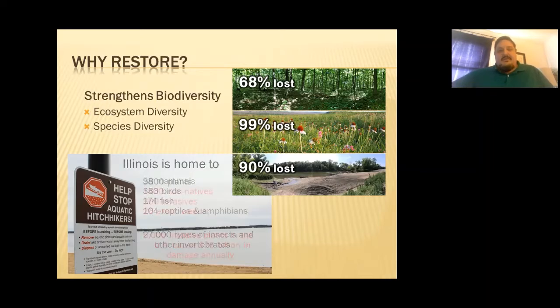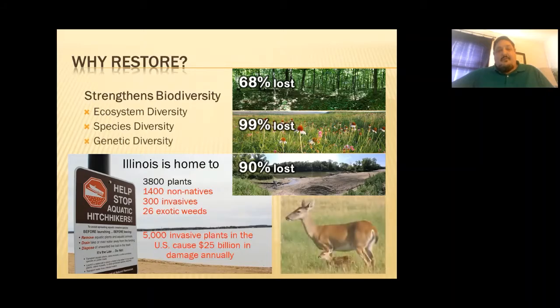For plants specifically, there are about 3,800 plants in Illinois, but 1,400 of them are non-native, 300 are invasive, and there are 26 exotic weeds on the really bad list — including buckthorn, honeysuckle, and kudzu. There are approximately 5,000 invasive plants in the United States, causing anywhere from 25 billion dollars of damage annually. So there is a real cost to having non-native species in your ecosystem.